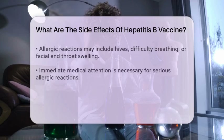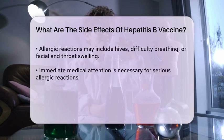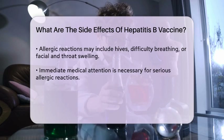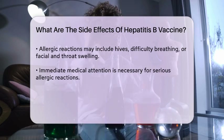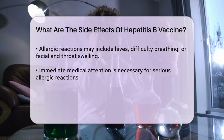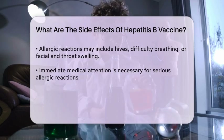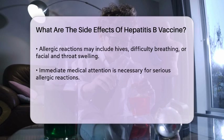In rare cases, individuals may experience more serious side effects. These can include allergic reactions, which might manifest as hives, difficulty breathing, or swelling of the face and throat. It is important to seek medical attention immediately if any of these symptoms occur.